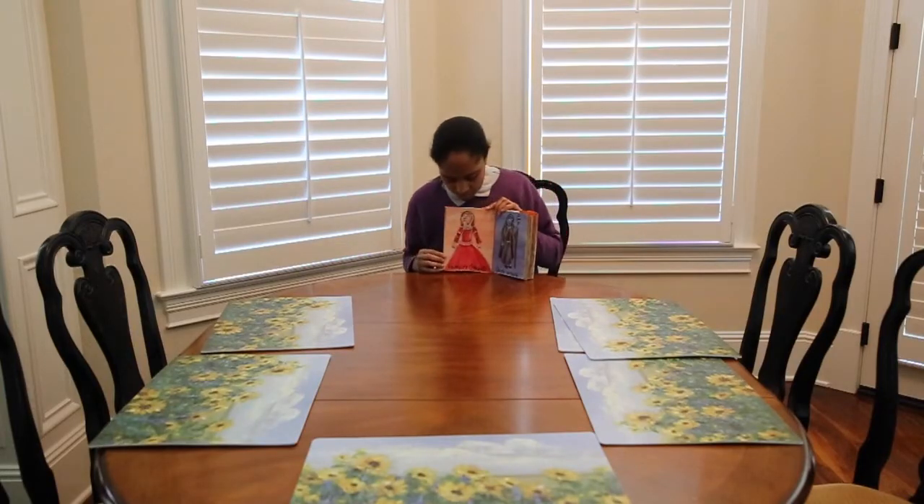And then we have the female vampire, unlike the male vampire. This female vampire figure is all sinister, and she wears red clothing. It looks like she was looking at one of her victims and might drink blood. I use red in all these elements — pretty much the color of red is like the color of evil, because I always use red as the color of evil.